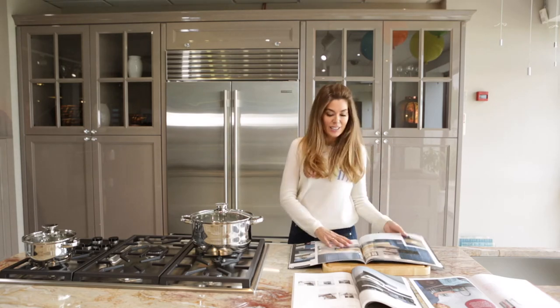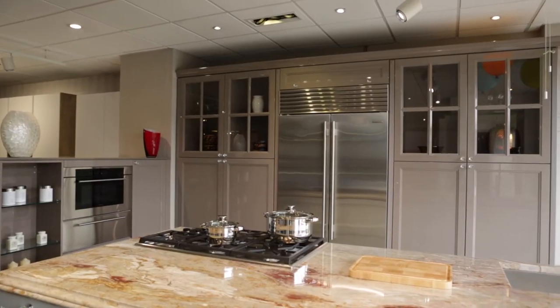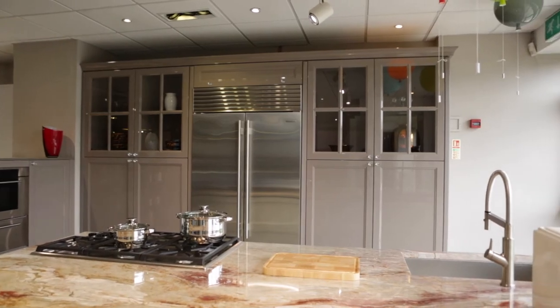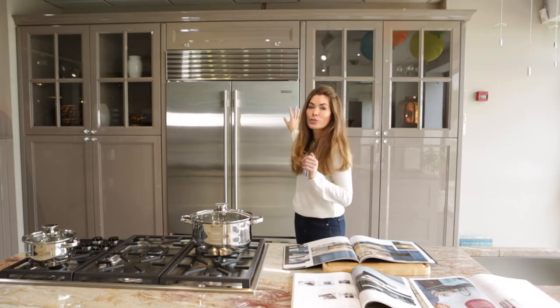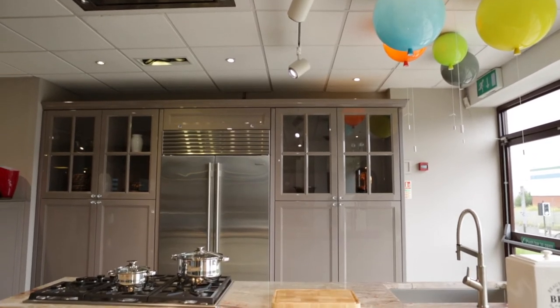So I'm standing here today in this beautiful kitchen. This is a Beckerman kitchen and this has several elements of the Beckerman kitchen all rolled into one. As you can see, it's a beautiful lacquered finish which gives the classic look a bit more of a modern feel.